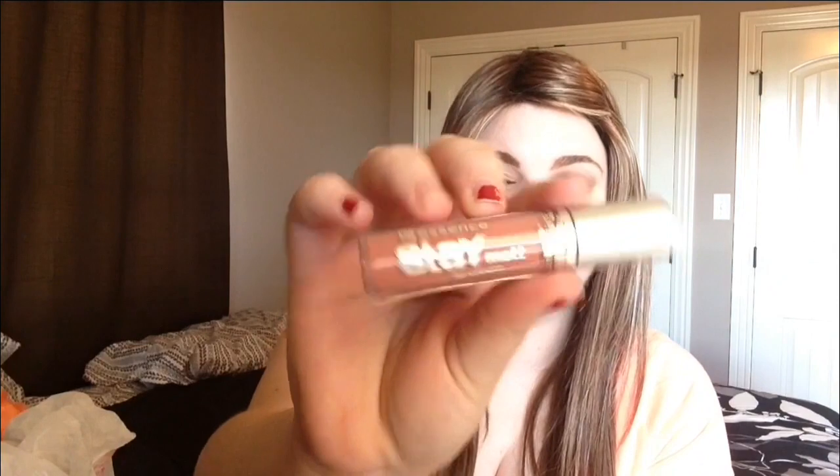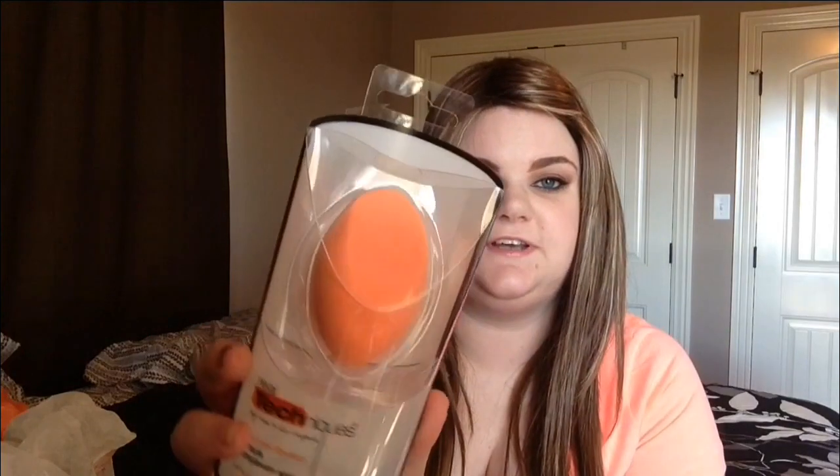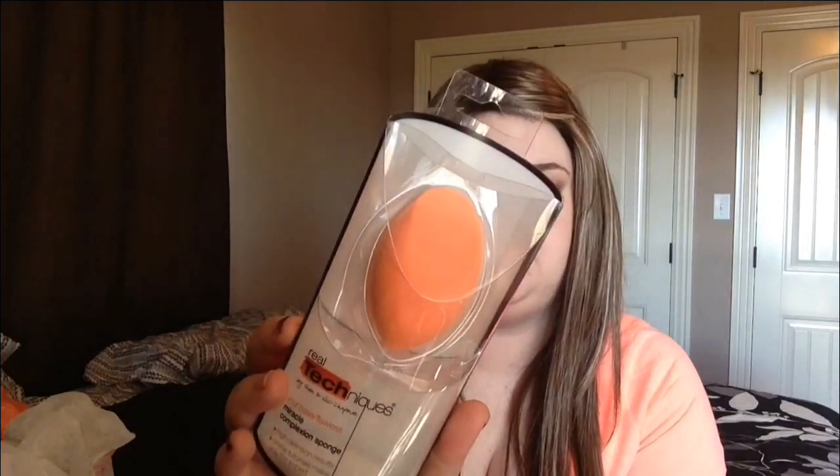Which brings me to the next thing I got — the Essence Stay Matte Lip Cream. This one is in Velvet Rose, and I really, really like these. The last thing I got from Ulta was the Real Techniques Miracle Complexion Sponge. It looks like that — it's still in the packaging so I haven't tried it yet. But I've heard this is pretty much really comparable to the Beauty Blender.